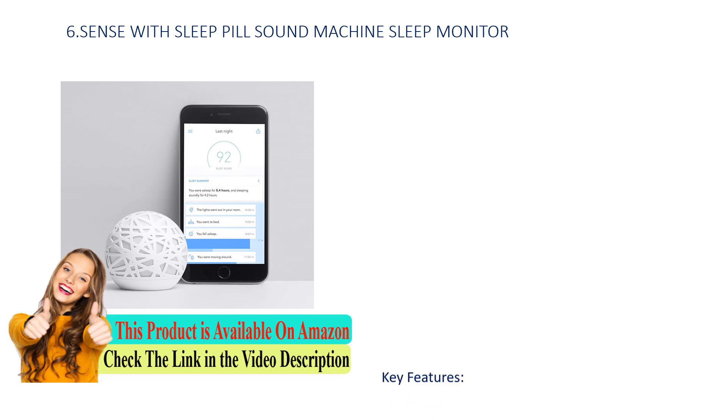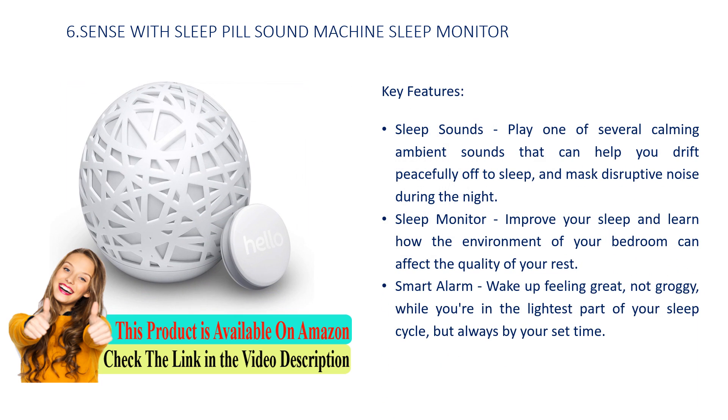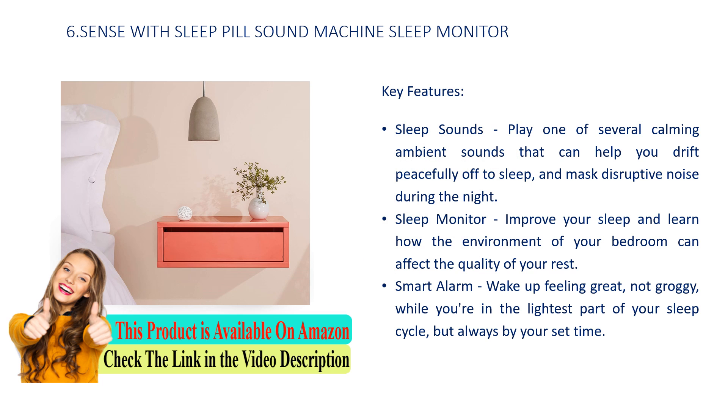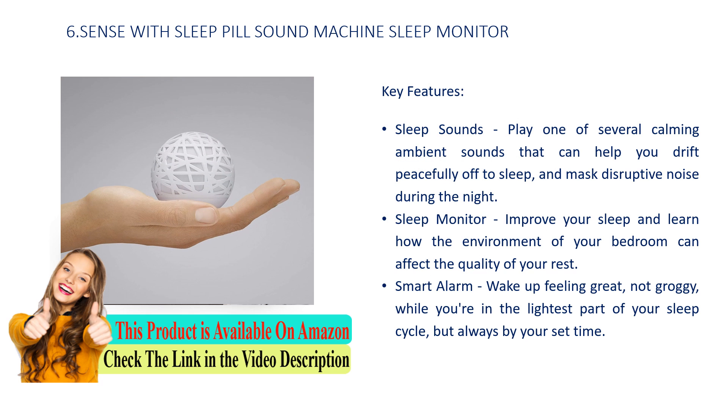Number 6: Sense with Sleep Pill Sound Machine Sleep Monitor. Key features: Sleep sounds — play one of several calming ambient sounds that can help you drift peacefully off to sleep and mask disruptive noise during the night. Sleep monitor — improve your sleep and learn how the environment of your bedroom can affect the quality of your rest. Smart alarm — wake up feeling great, not groggy, while you're in the lightest part of your sleep cycle, but always by your set time.